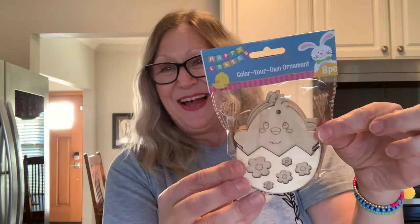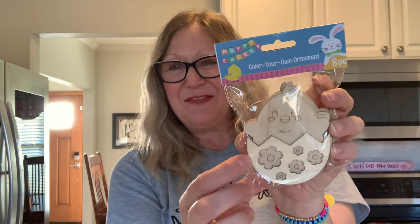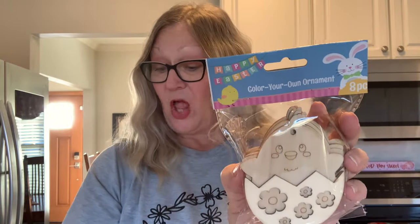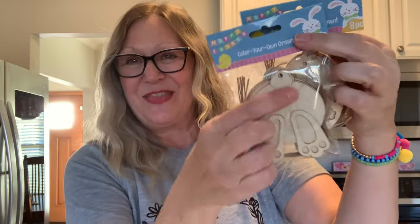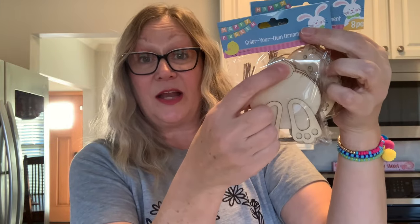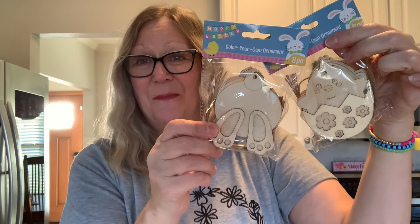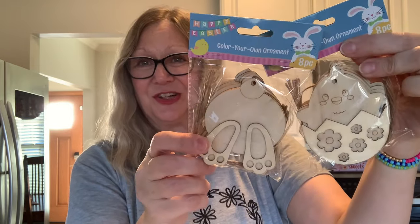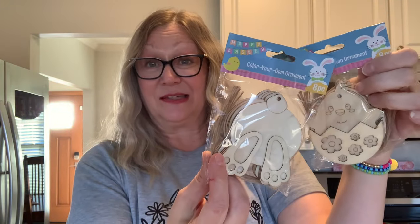These were new to me. I have this little chick coming out of the egg — isn't that adorable with the flowers? It's like a 3D ornament. We also have the little bunny butt — that would be cute; you could put a little cottontail on it and then paint these. Paint-your-own ornaments for Easter. You get eight pieces in each of these.